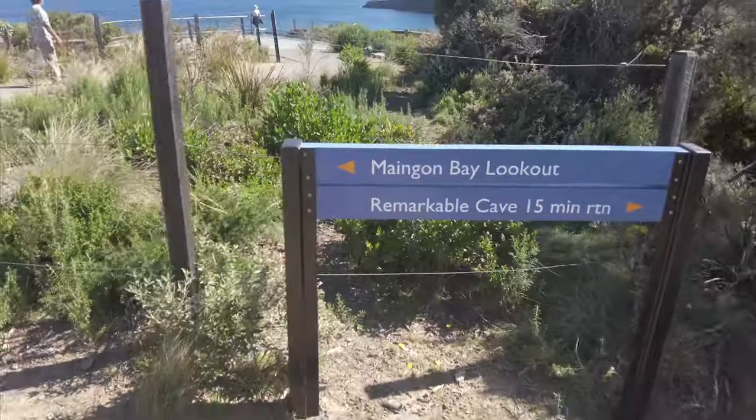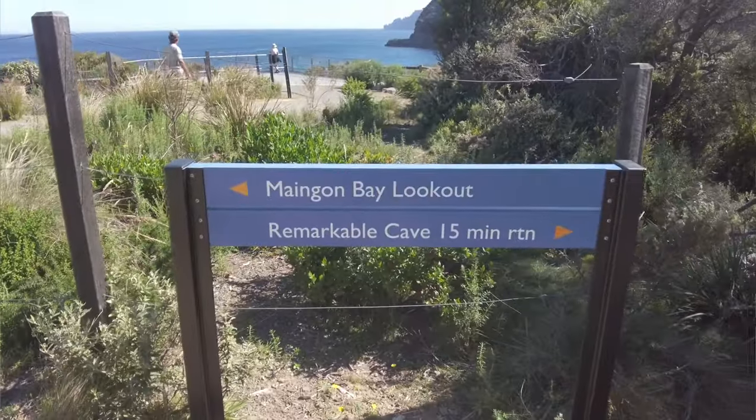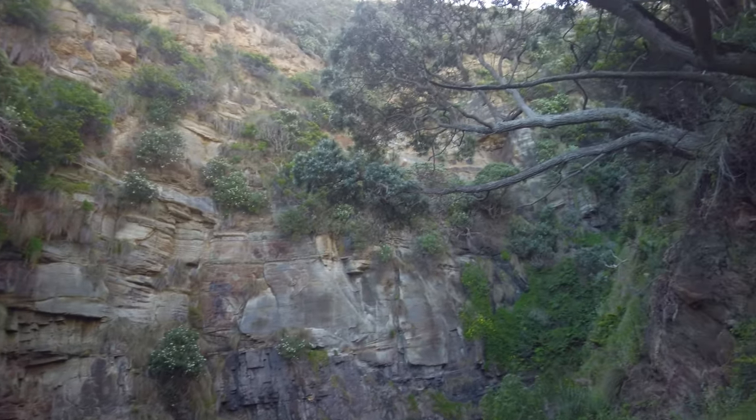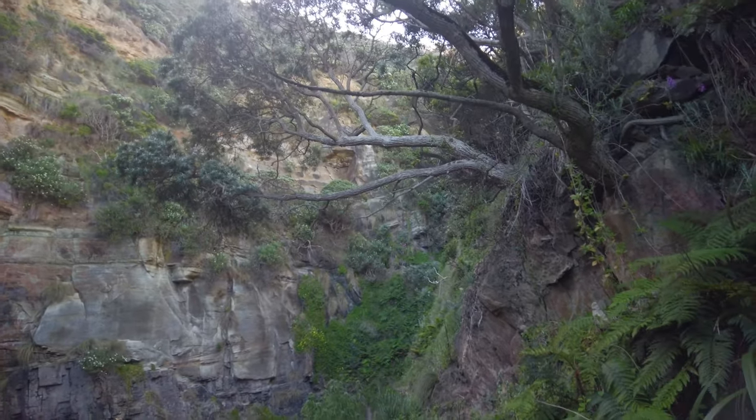It's about a 15-minute return walk to the Remarkable Caves — a nice easy walk. We were just at the Remarkable Caves. Pretty cool. Apparently where we were standing used to have a roof on it but it collapsed a long, long time ago. The sign was saying the opening of the cave looks like the shape of Tasmania.